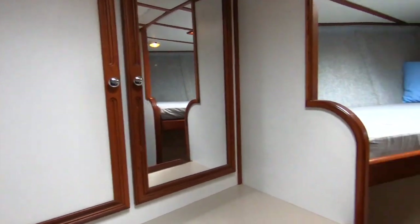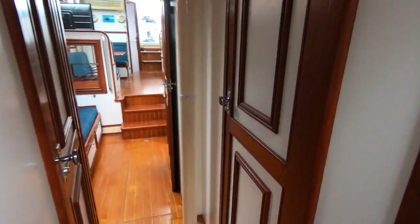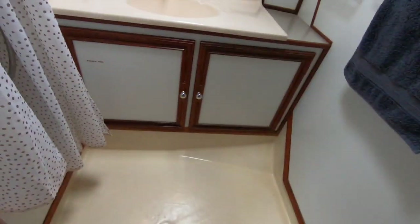The forward cabin again has fantastic storage. It's a V-berth with good storage underneath, and this area can also be fully enclosed, making it a private space.